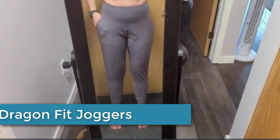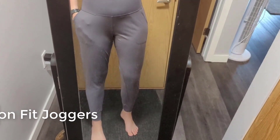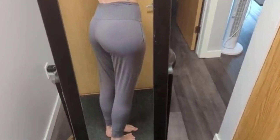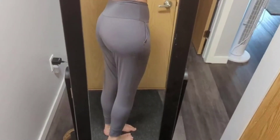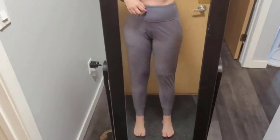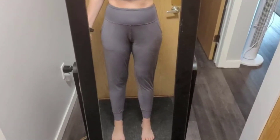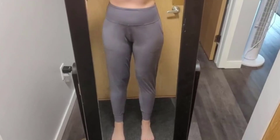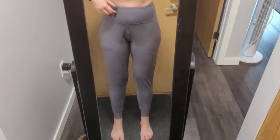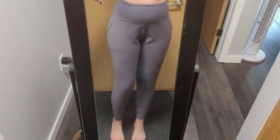Moving to number 3: Dragon Fit Joggers. Dragon Fit Joggers for women are athletic pants designed for comfortable and stylish workouts or casual wear. Made from a blend of polyester and spandex, these joggers offer stretchy and breathable fabric that wicks away sweat and dries quickly. The tapered design and ribbed ankle cuffs provide a snug, streamlined fit, while the adjustable drawstring waistband ensures a secure, customizable fit. The joggers also feature side and back pockets, and a dragon logo on the thigh adds a unique fashionable touch.